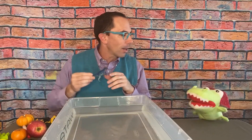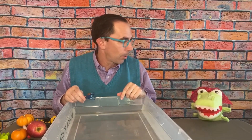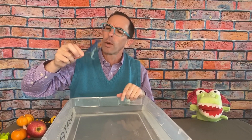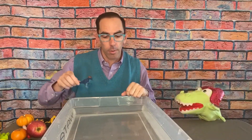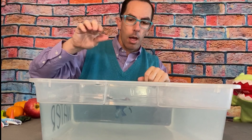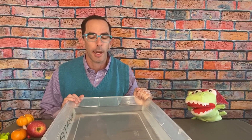Hey guys, do you remember my toy dinosaur? We talked about it in the color episode. Do you think he's going to sink or float? I think he's going to float — he's not very heavy. He's a dinosaur, so I'm going to say he's big and strong and maybe he'll sink. Let's find out! He floats! Let's give this guy a dry off — sorry buddy.